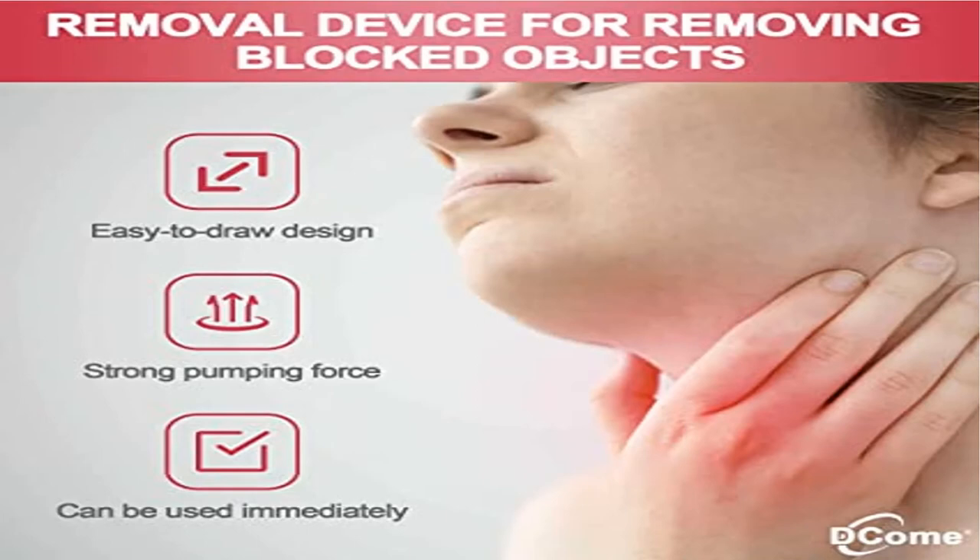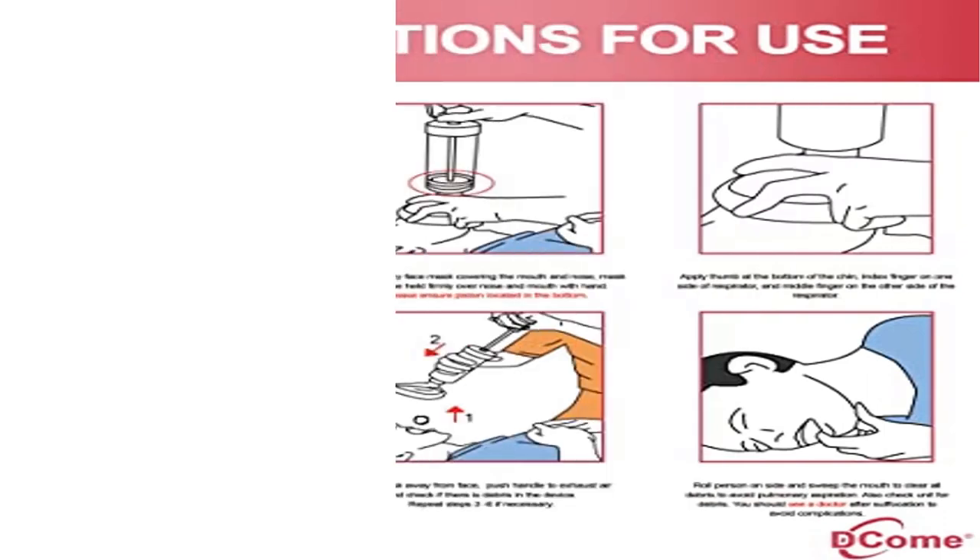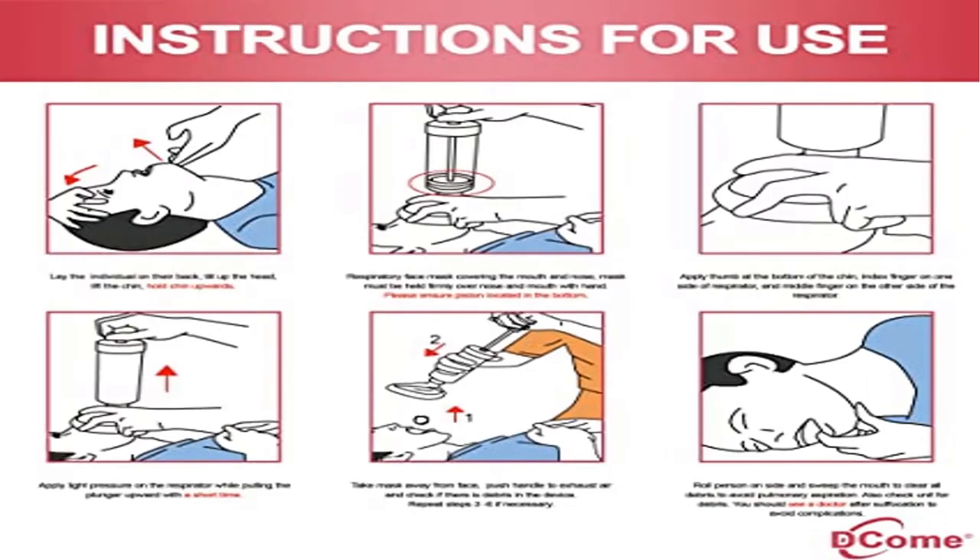Equipped with different size masks — Decom child and adult devices come with four different size masks. You don't need to worry about the wrong size. Our removal device can meet your different needs and save your money.